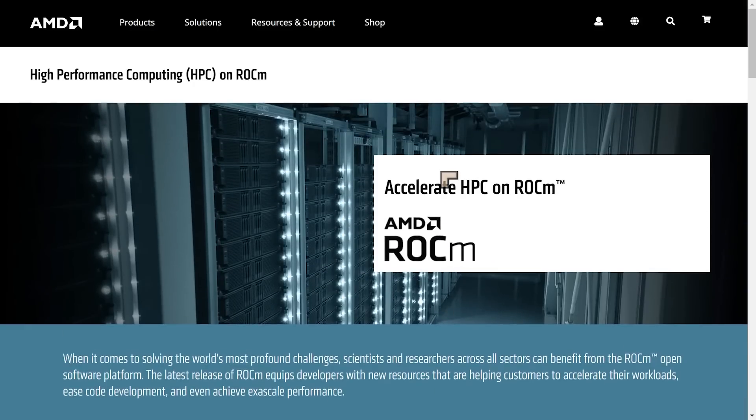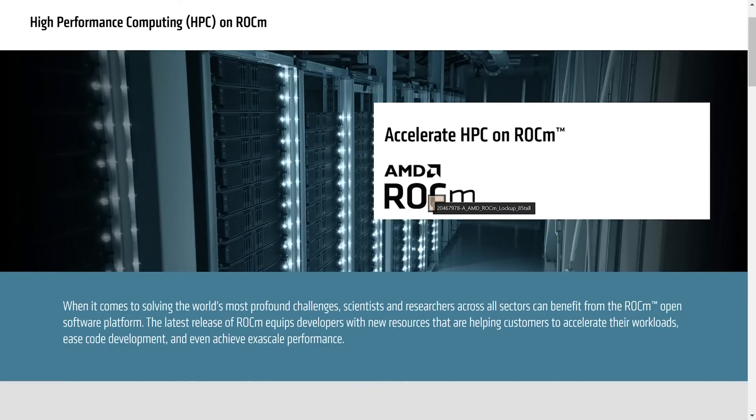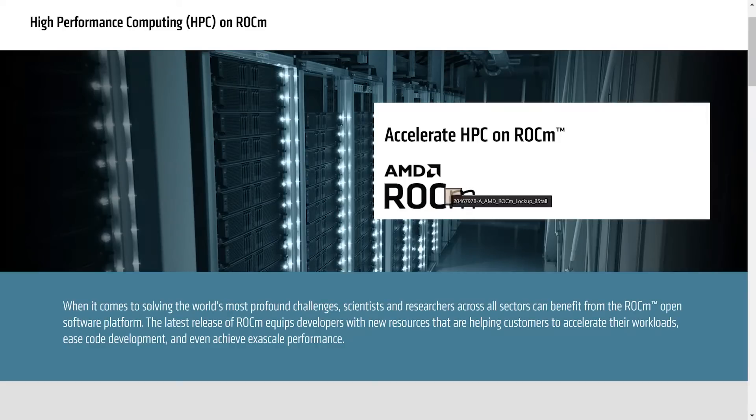There's a page discussing high performance computing — the workstation and professional level area of AMD — covering HPC ROCM. There's a section on HIP, which stands for Heterogeneous Computing Interface for Portability. HIP, like CUDA, is a dialect of C/C++, supporting templates, classes, lambda, and other C++ constructs. The community seems excited about the idea that ROCM could be used to emulate NVIDIA CUDA, enabling code compilation for either AMD or ROCM or NVIDIA CUDA environments.